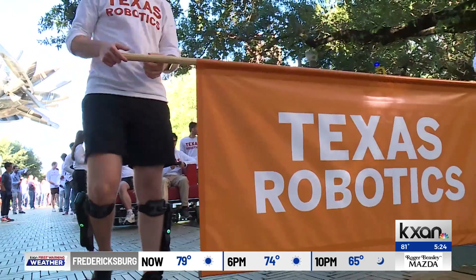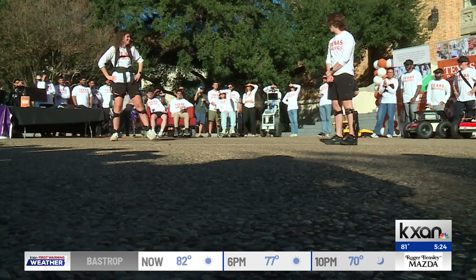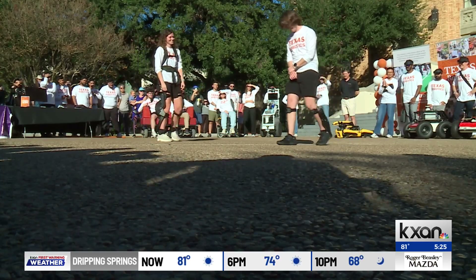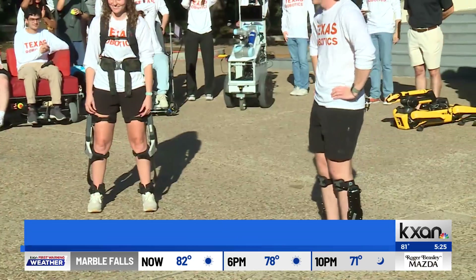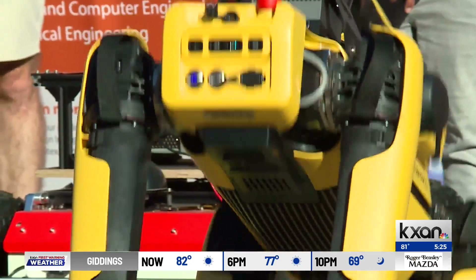The robots on display fulfill a variety of roles. Robotics is so interdisciplinary — there's not just one thing to learn about robotics. Julianne Iverson represents the medical robotics students. People with transtibial amputation tend to put a lot of pressure on their intact knee, and they end up with osteoarthritis or other ailments. This machine helps amputees walk, maybe even dance, much like Spot.